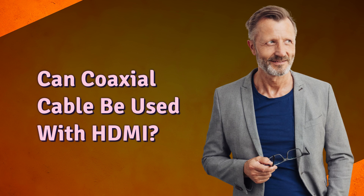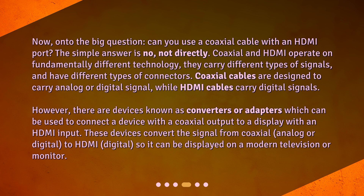Can coaxial cable be used with HDMI? Now, on to the big question. Can you use a coaxial cable with an HDMI port? The simple answer is no, not directly. Coaxial and HDMI operate on fundamentally different technology, they carry different types of signals, and have different types of connectors. Coaxial cables are designed to carry analog or digital signal, while HDMI cables carry digital signals.